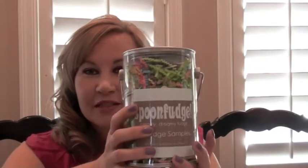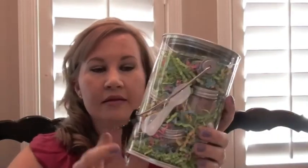Hi everyone! This week I get to do a product review on a very cool company called Spoon Fudge. It's so cool because they have 14 different flavors to choose from. You can get 5 ounce jars — they're $5.95 each, or you can get two for $10.95. And if you wanted to go the sampler size route, it's $15.95 and you get 10 little sampler size Spoon Fudges to try out.